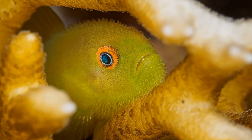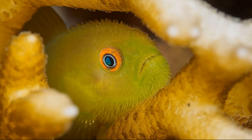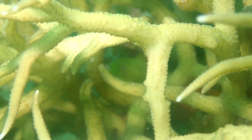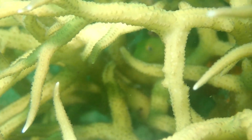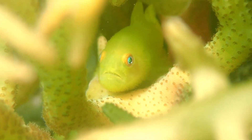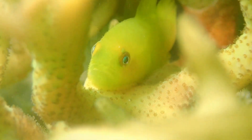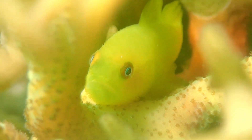Emerald coral gobies are typically found between 6 and 33 feet deep. While their coral host can thrive in deeper waters, the morphology of the coral changes in deeper water and becomes less suitable habitat for the gobies. The coral branches can become thinner and more horizontally arranged at greater depths.